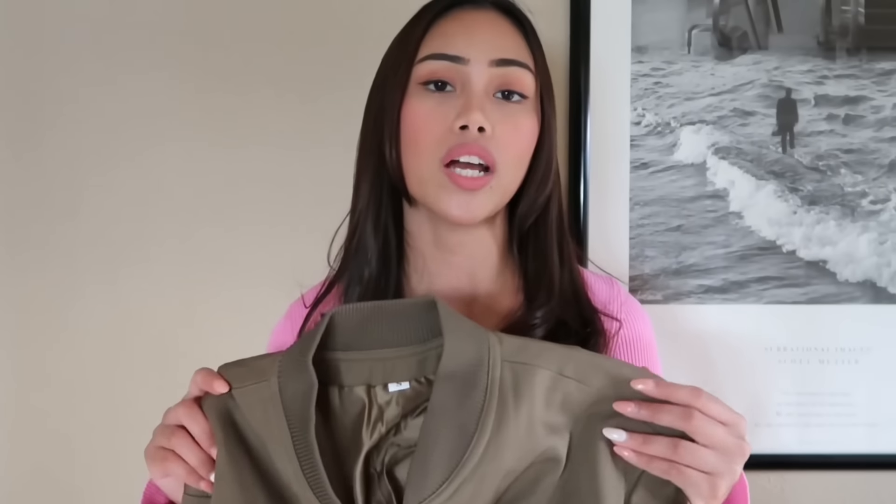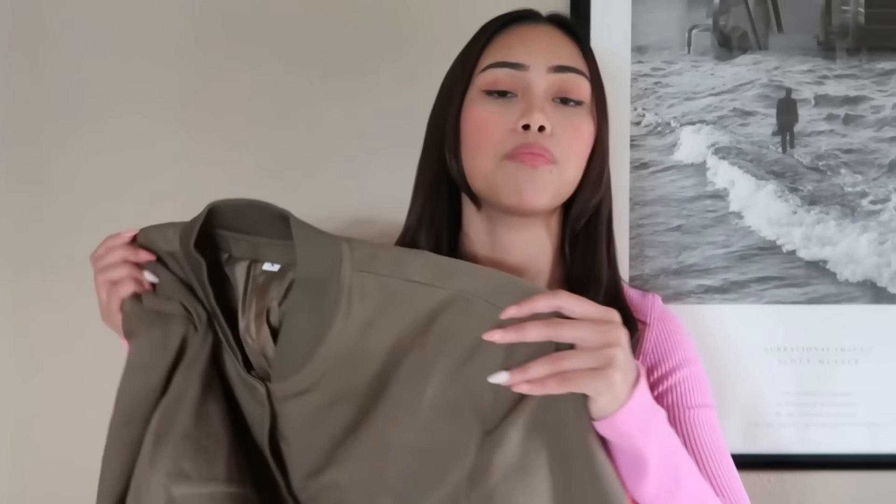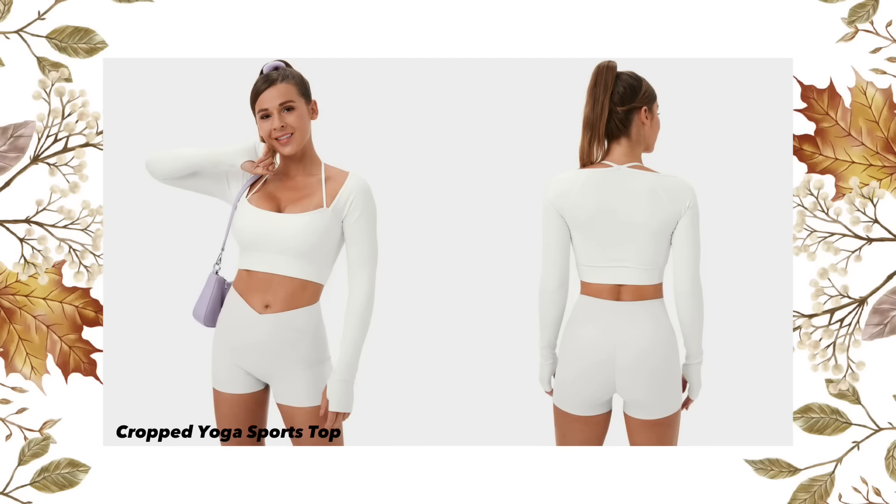I styled this bomber jacket with black wide leg pants and a white t-shirt, and just put this on top with sneakers. It's a really comfortable and very relaxed outfit. This jacket has really good quality — it's very well made. I like it because it's very light and not too heavy.